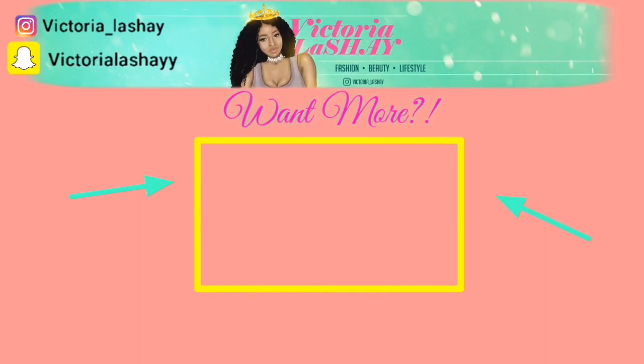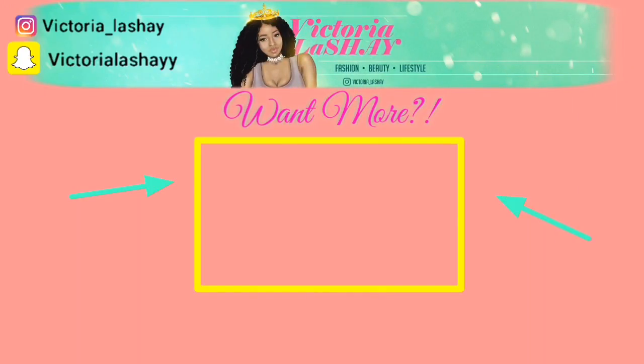I hope you guys enjoyed my Adore Me haul! Let me know in the comments which one you liked the best, and until next time I will talk to you in my next video. Bye!